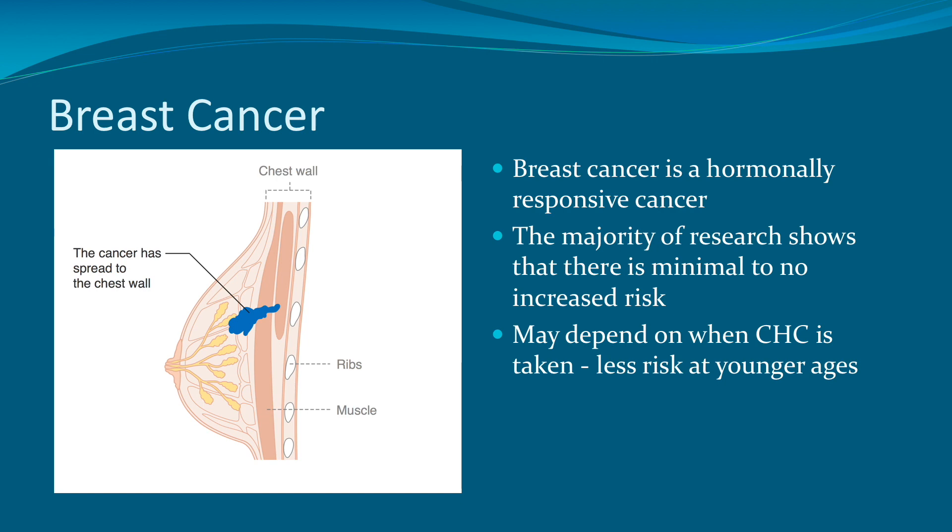Breast cancer is often discussed in the context of combined hormonal contraception, as breast cancer is a hormonally responsive cancer. However, the majority of research shows that there is minimal to no increased risk of breast cancer with the use of combined hormonal contraception. Some research shows that this really depends on when the combined hormonal contraception is taken, with much less risk if the birth control pills, patch, or ring are taken at younger ages.